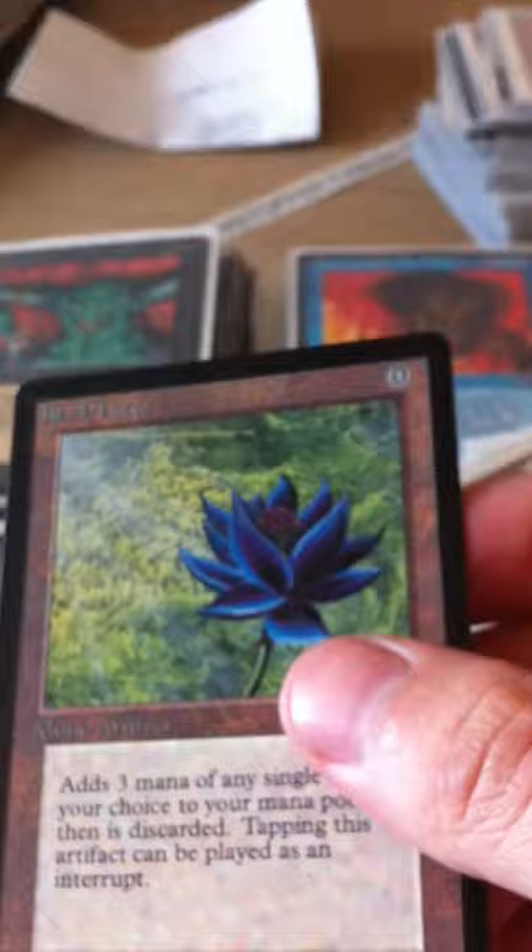Hello! I just got my new Beta Black Lotus and I want to show you all how nice it is. I would call this Neomint.